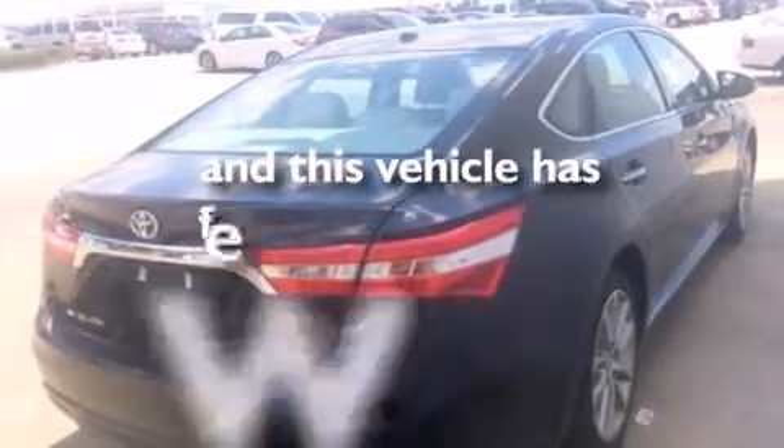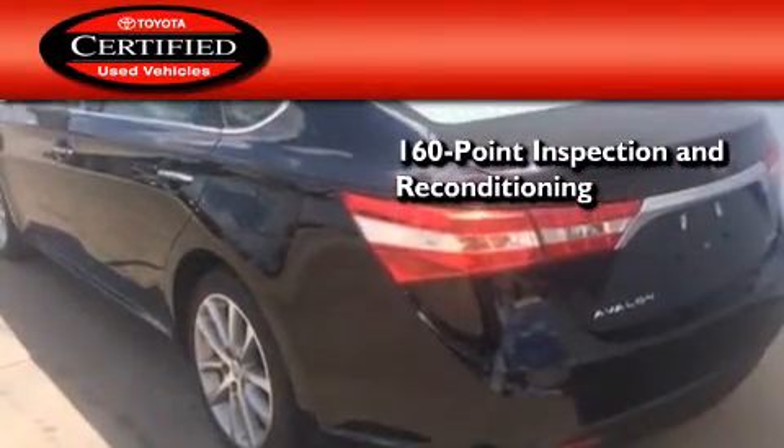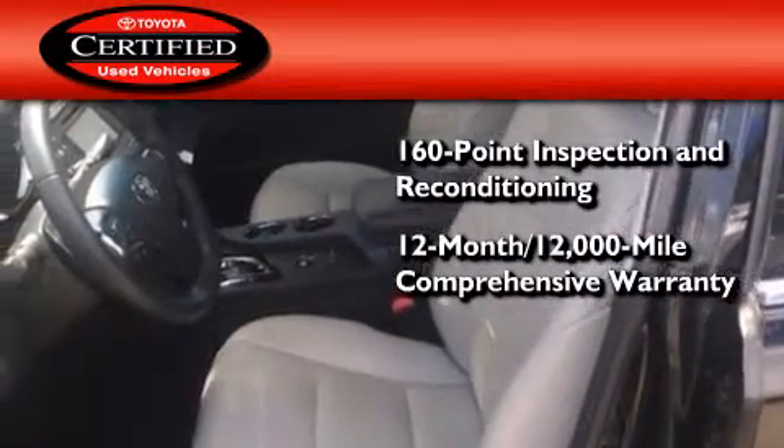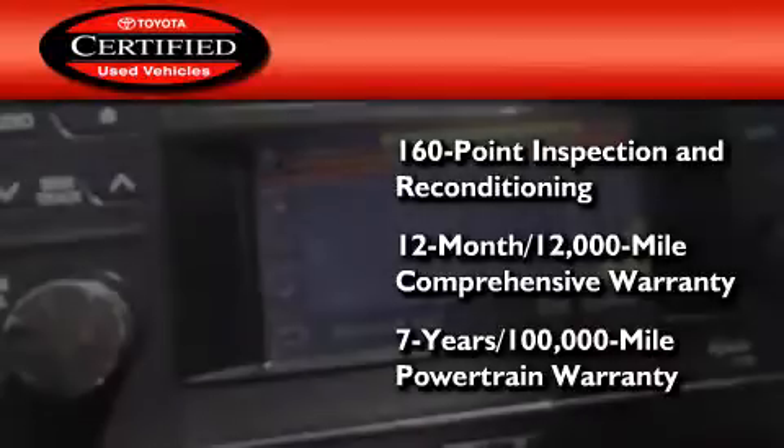This vehicle has less than 20,000 miles. Toyota's certification includes a 160-point inspection and an extensive reconditioning process, plus a 12-month, 12,000-mile comprehensive warranty, and a 7-year, 100,000-mile powertrain warranty.